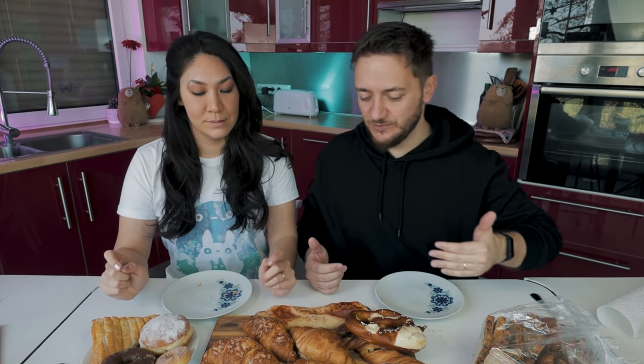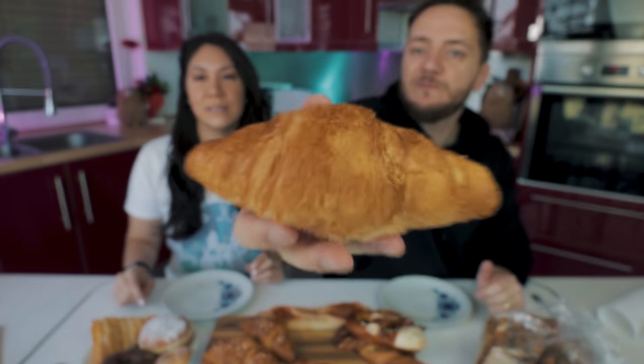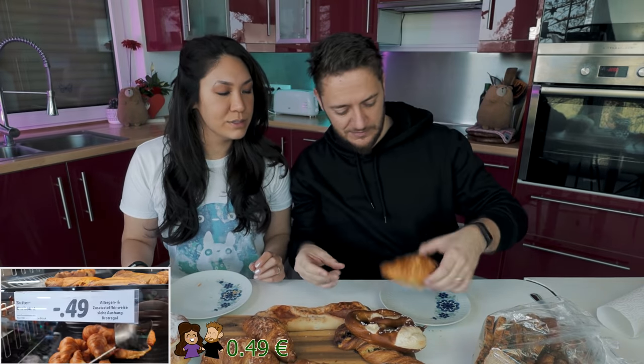Lidl is usually a big competitor with Aldi. Since we have four croissants, we might as well start with a croissant. Let's try this one — it looks pretty plain from the outside. I think it's a butter croissant, so it might not be filled at all. And it's not filled.